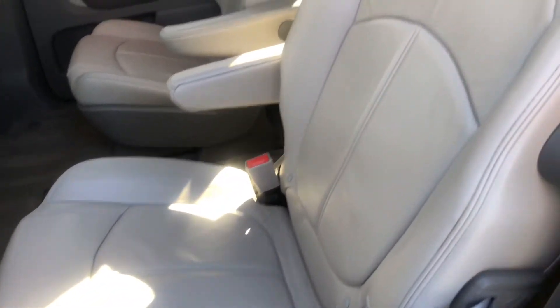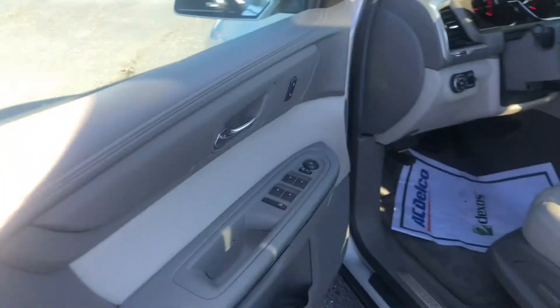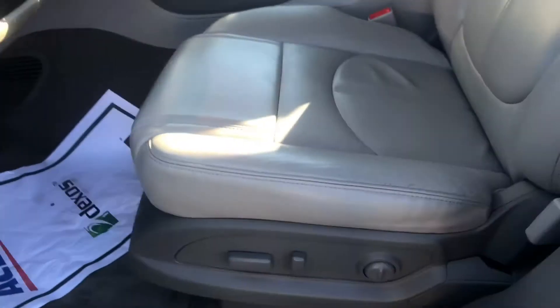I'll show you a good look at this leather interior. It also has second row climate control. Of course it has power locks, power windows, and the upgraded Bose sound. It also has lumbar support, and the front seats are heated as well.